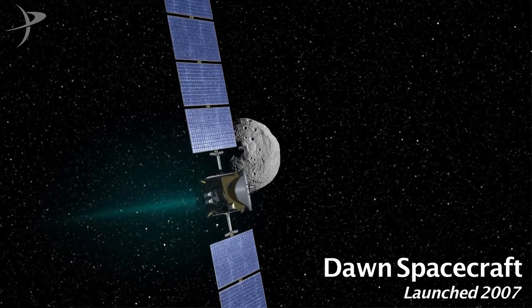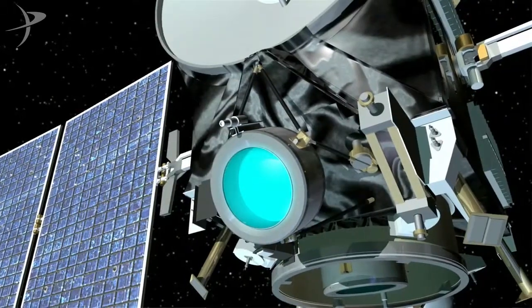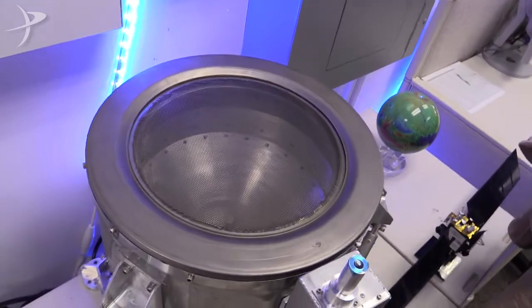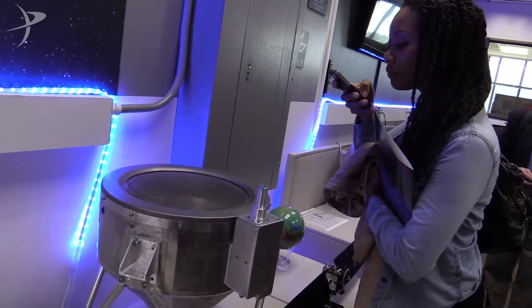This is the Dawn Mission Control Room, and it's like the bridge of the spaceship Dawn. But most of the time this room is empty. It's a sophisticated, capable robot far away in the solar system, capable of performing functions on its own — thrusting with its ion propulsion system, taking pictures or other data at Vesta or Ceres — so we don't need to be in constant contact with it.